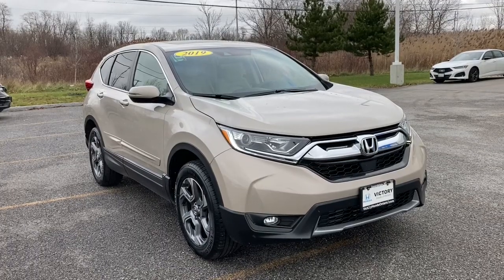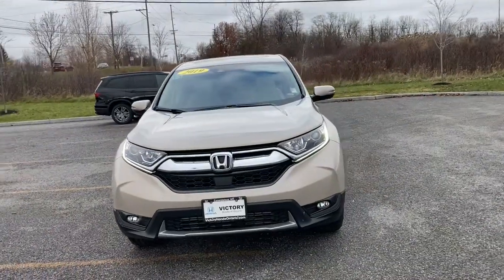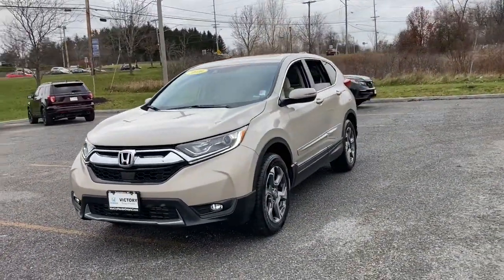You will be amazed by this 2019 Honda CR-V. This vehicle still has fewer than 20,000 miles on the clock, so it won't last long.